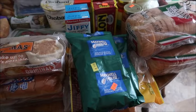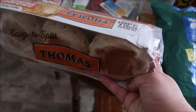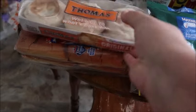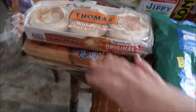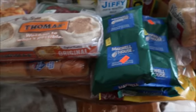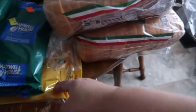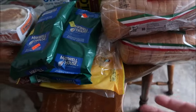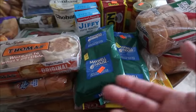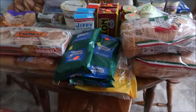The bread prices are just crazy — the Thomas's English muffins look like they were originally around $5. And if you were paying regular price, maybe $3 each for the bread items, that would be about $18 worth of bread that we got for $6. That's a tremendous savings right there.